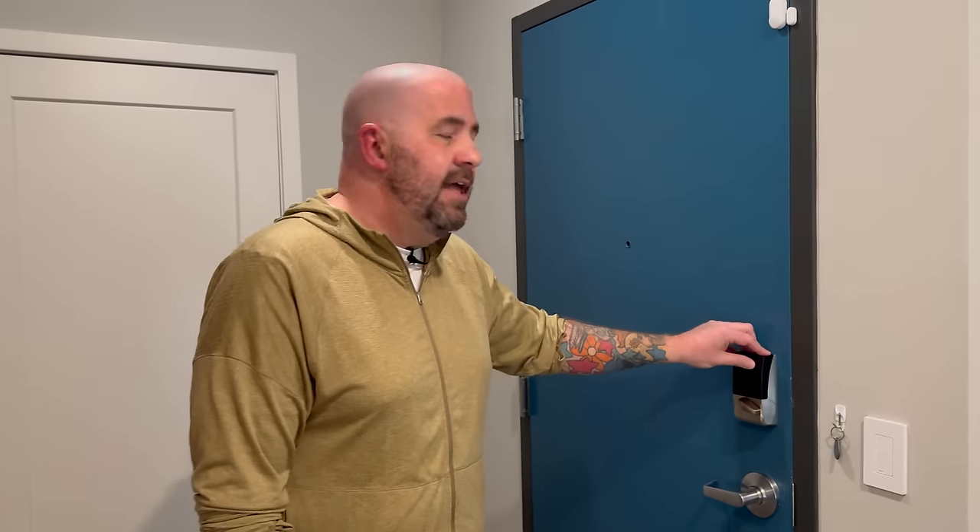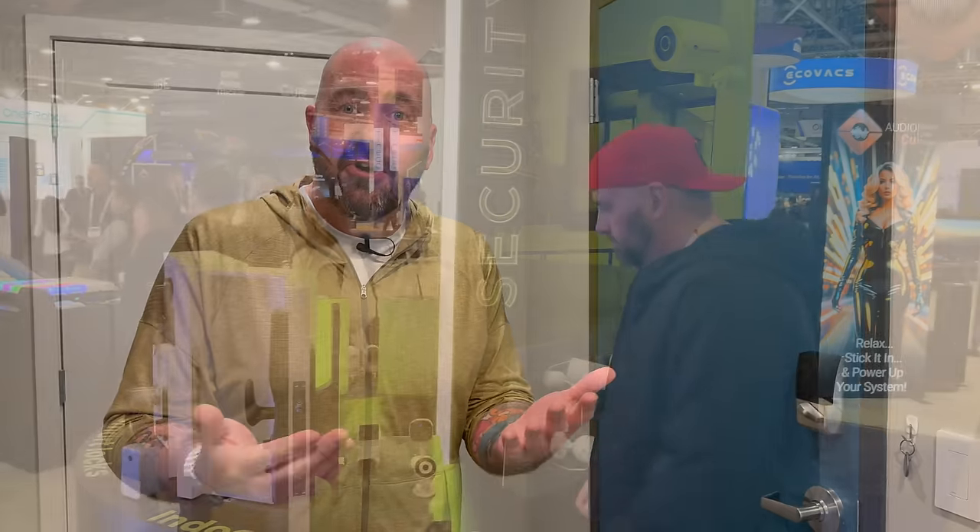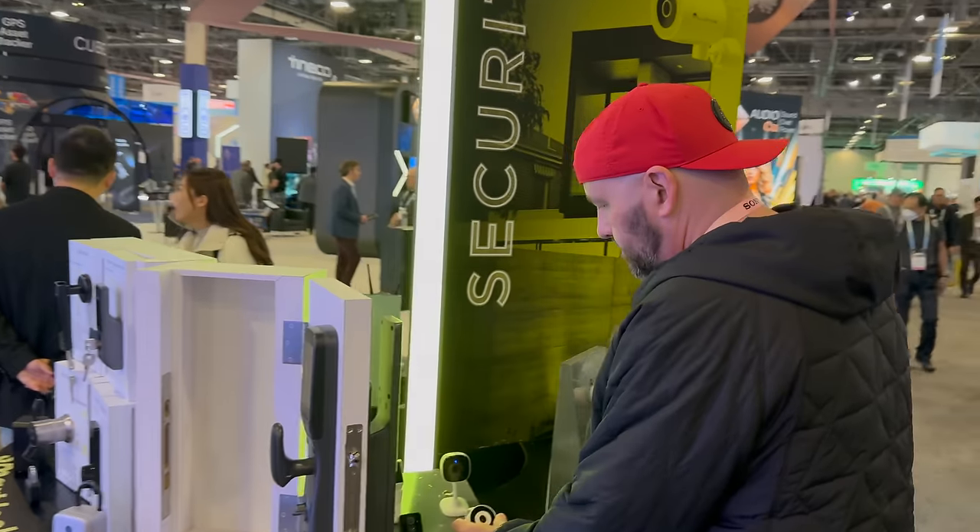Moving on to the smart lock — I've got the Schlage Encode Plus. I love this lock. A lot of YouTubers would agree it's the best lock. I love the functionality, it's flawless, it doesn't fail me. I love Apple Home Key — using my watch and phone to get in is great. We just went to CES 2024 and there were a ton of different Home Key locks coming out, which is very exciting. So I'm sorry Schlage — you lasted longer than most, but you're probably going to get replaced soon for some testing.